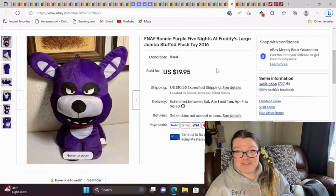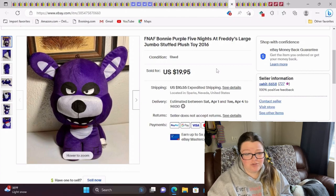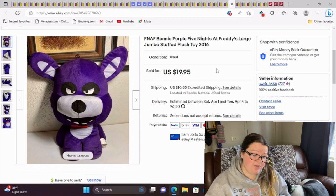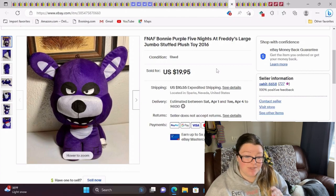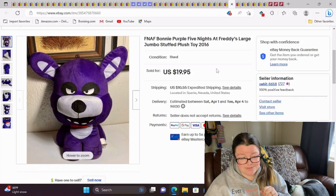This is a Five Nights at Freddy's Bonnie purple plush — it was big, pillow-y material. This also took a long time to sell; that photo tells me it's been at least nine months and I know it's been longer than that. It sold for full asking of $19.95. I don't even have a tiny recollection of where I got this plush — one day it was with me and now it's onto its new home.